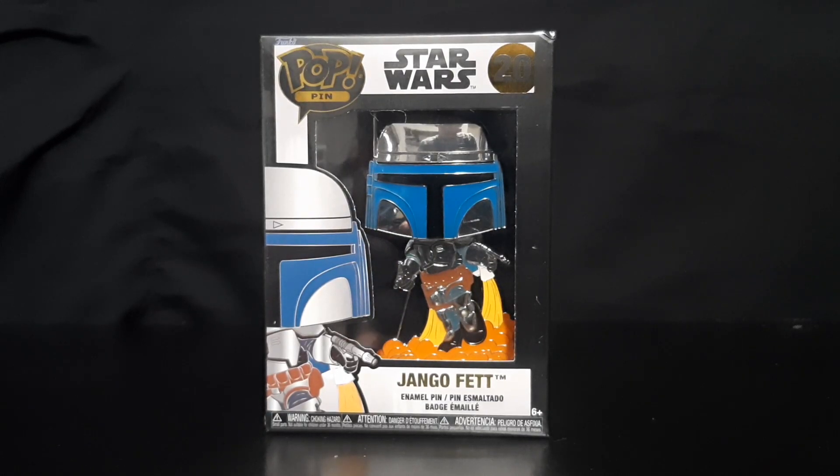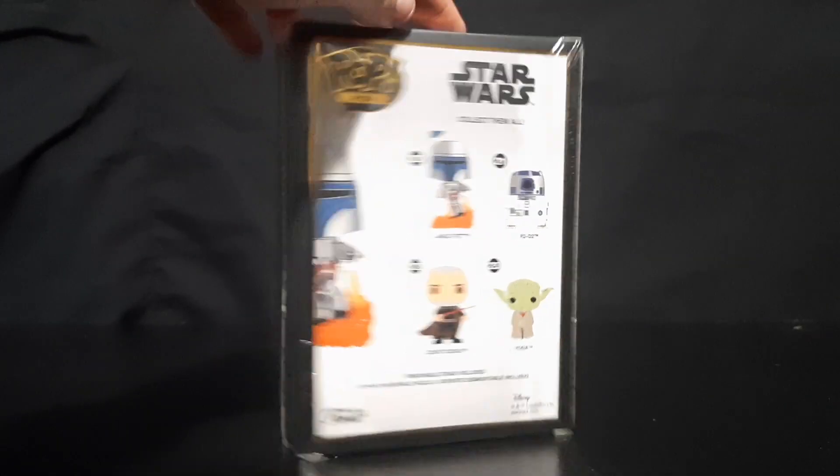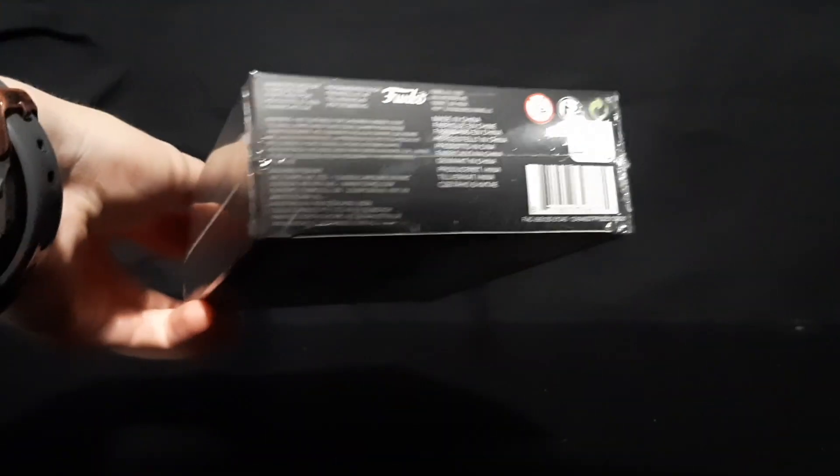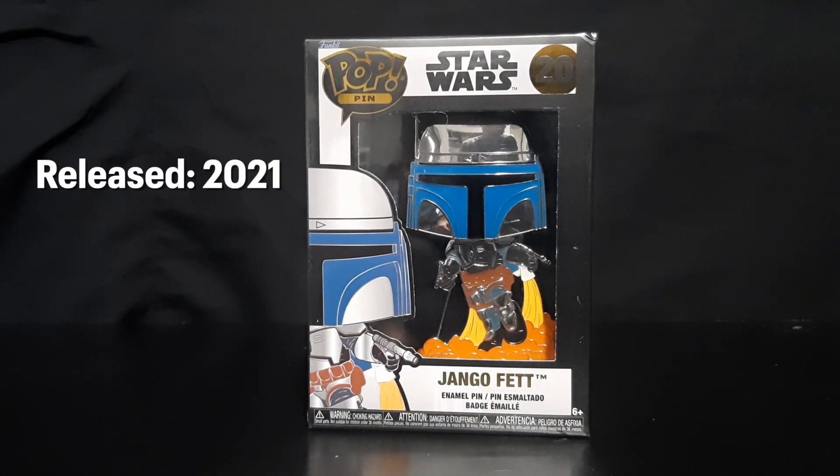Lastly, we have the Jango Fett Funko Pop pin. I don't know why Funko Pop makes pins — I wasn't really expecting this one. I haven't taken it out of the box; I actually really like the way it looks inside the box. This one came out in 2021 and you can get one for about $10.